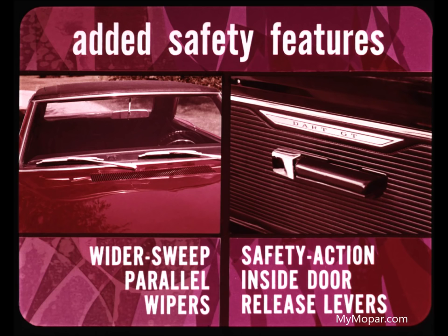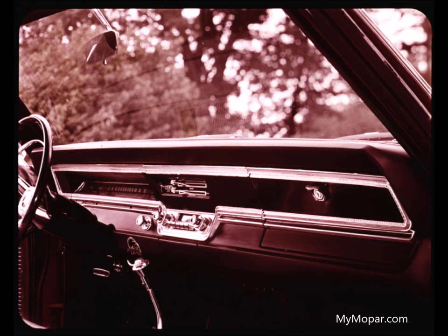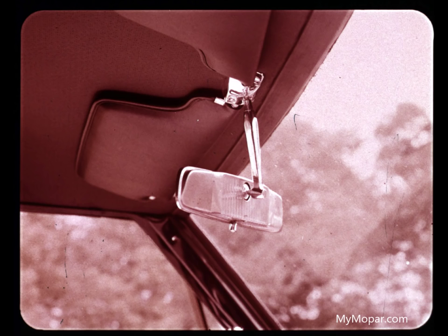These safety features have also been added: wider sweep parallel wipers increased on Dart from 13 to 15 inches to wipe a larger windshield area, and the new safety action inside door release levers Dodge introduced last year. Also featured is a new hazard warning system — this system keeps front and rear turn signals flashing in case of emergency. This year, Dodge offers optional safety headrests on Darts with bucket seats. Dart's padded dash continues as standard equipment. Padded visors, optional last year, are now standard. Front lap belts with retractors are standard. Rear lap belts continue standard. In the new '67 Dart, you're certain to find more interior padding for greater safety than ever before.